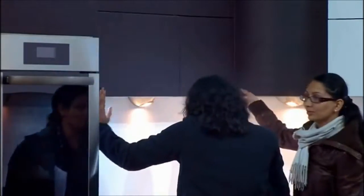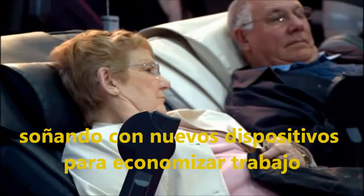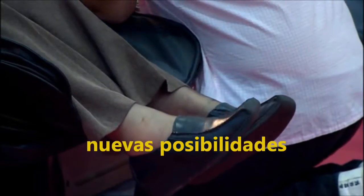At the Ideal Home Exhibition in London, people come and go, dreaming about new labour-saving devices, new possibilities, new designs for living.